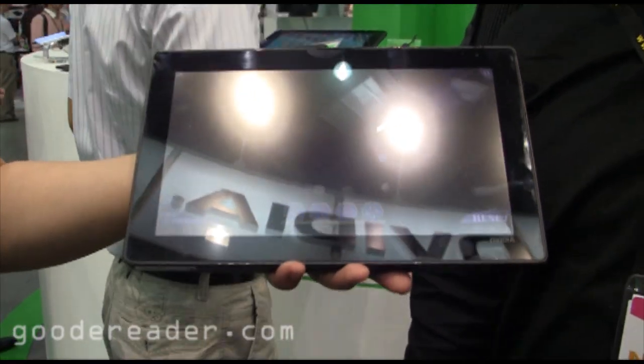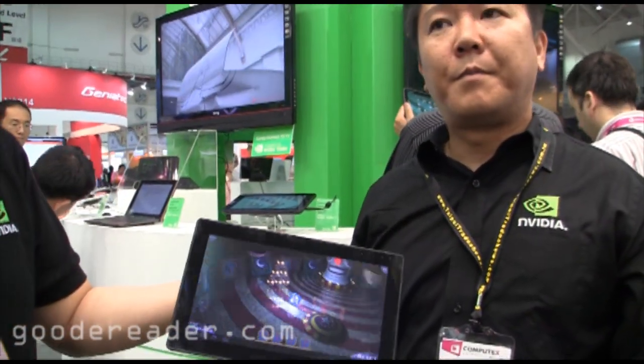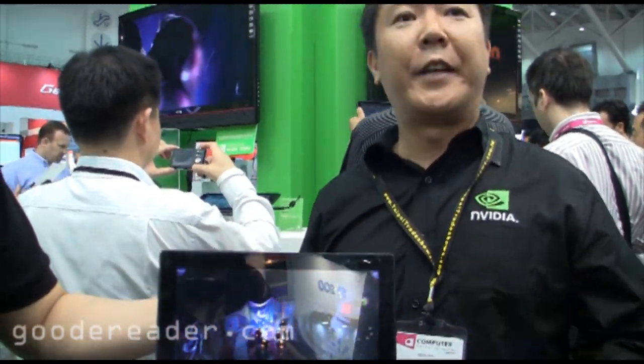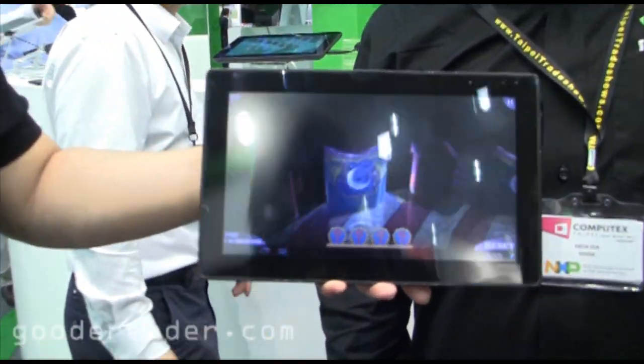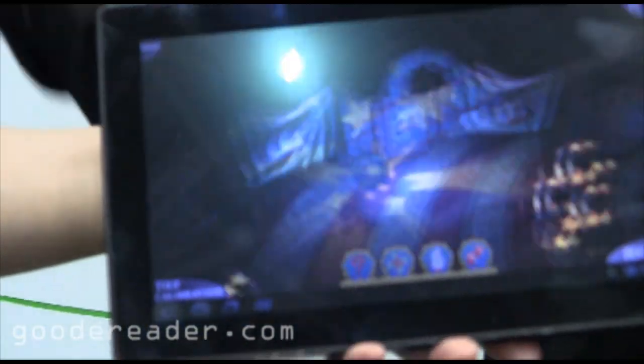Do you see yourself phasing out Tegra 2 in about a year's time to go with this instead? Because there are a lot of major vendors like Motorola that use the Tegra 2 processor and really hype it up — it's current gen now, but this is next gen. We don't comment on how our technology gets adopted by our customers. It could easily be that as long as demand's there, Tegra 2 will serve certain parts of the market — it could have another two or three years for all we know.